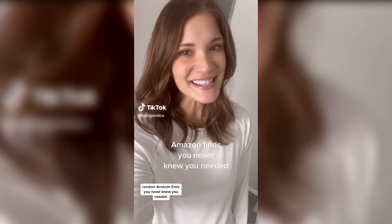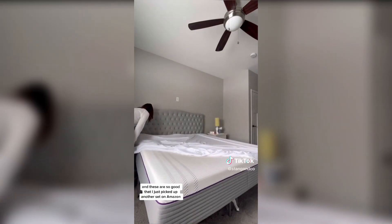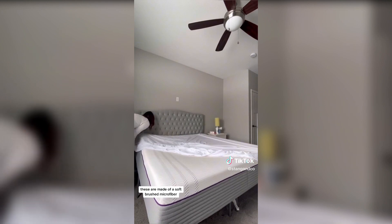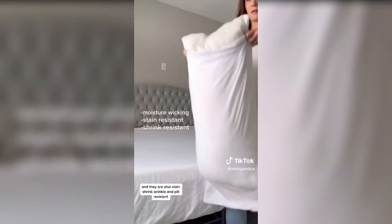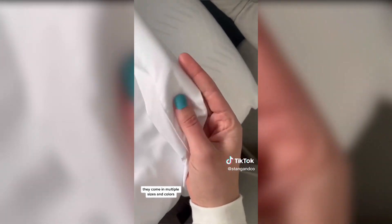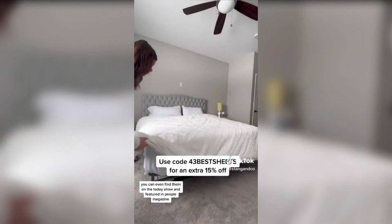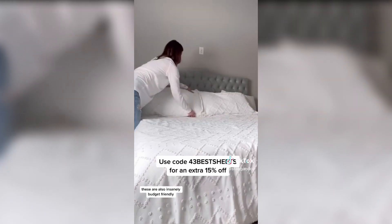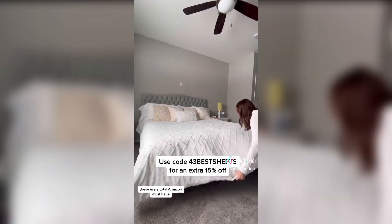Random Amazon finds you never knew you needed. There's nothing better than fresh bedsheets, and these are so good I just picked up another set on Amazon. These are made of a soft brushed microfiber and with over 330,000 four-and-a-half star reviews, the ratings speak for themselves. They're moisture-wicking so you don't get hot when you sleep on them, and they are also stain, shrink, wrinkle, and pill resistant. The lightweight design helps cut down on drying time. They come in multiple sizes and colors as well as standard and deep pocket options. You can even find them on the Today Show and featured in People magazine. They're also insanely budget-friendly, and the link on screen will take an additional 15% off.